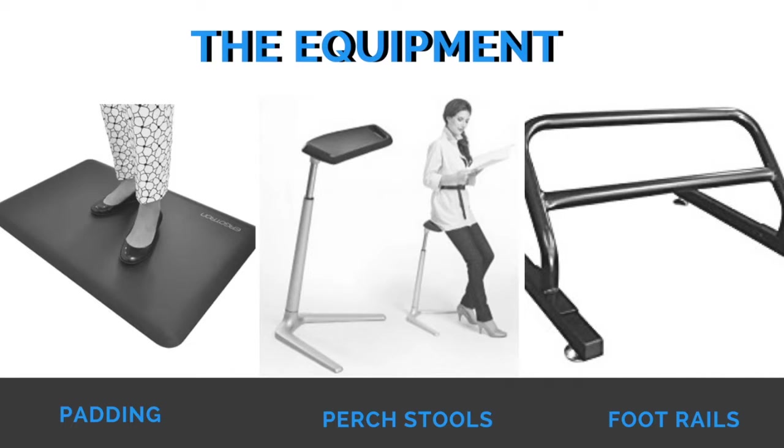Last but not least, foot rails. These are placed underneath the desk to allow you to rest one foot at a time. Their aim is to reduce some of the load and strain that accumulates in the lower back and lower legs during a typical workday. The height should be approximately 15 centimeters or 6 inches from the ground, and it should be long enough to allow each foot to rest on it.